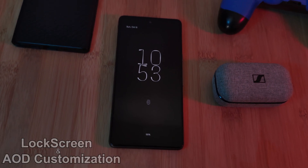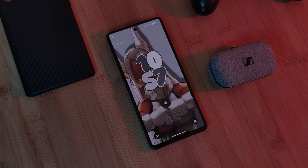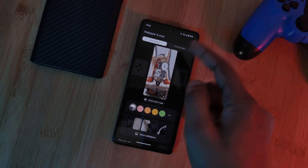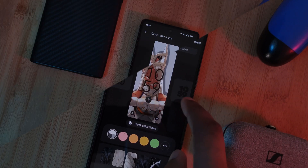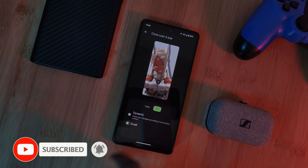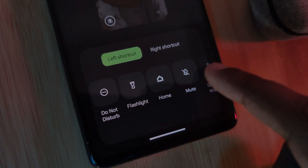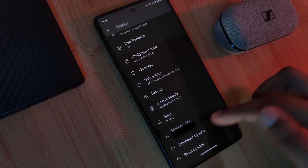Now for the biggest change in Android 14, especially for Pixel users: the ability to fully customize your lock screen experience, which has been available on Samsung devices for quite some time. By simply long pressing on the lock screen, you'll see a brand new customize option. Here you can customize both the lock screen and the home screen. You can select from a handful of clock faces, customize their colors to match your home screen, or switch to a smaller alternative. It's not quite as deep as Samsung's Good Lock app, but it's definitely a step in the right direction.